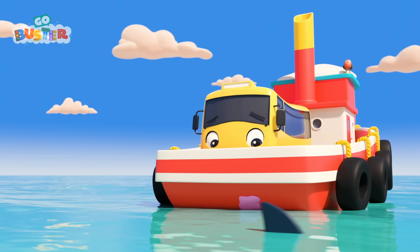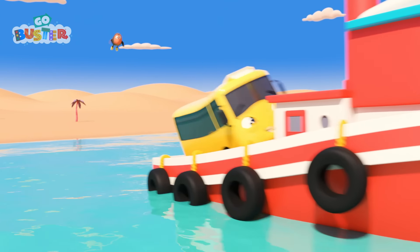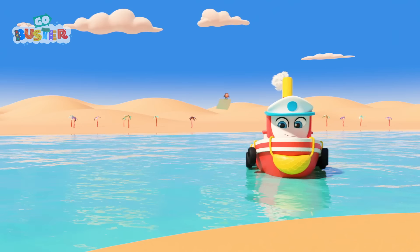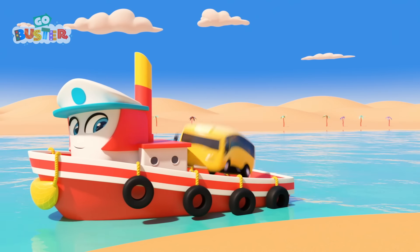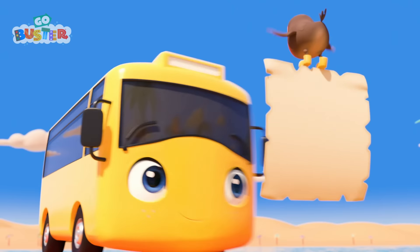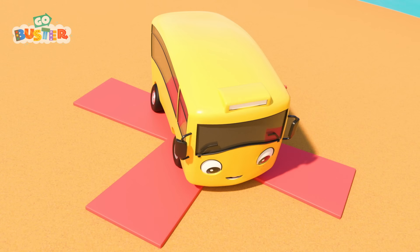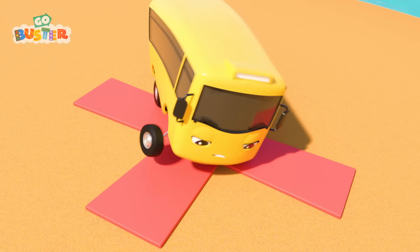Very clever, Buster! The sharks won't catch them now. Next stop, the desert island. Great! Buster's arrived on the island. Now he just needs to find the treasure. It's around here somewhere. There! X marks the spot.